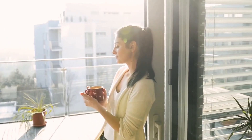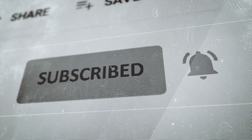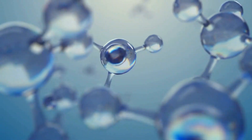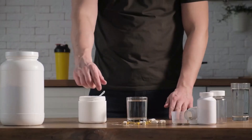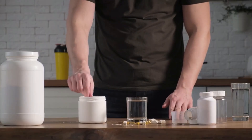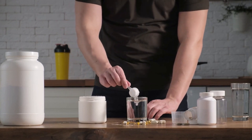Hey everyone! Welcome back to our channel. If you're new here, don't forget to hit that subscribe button and turn on notifications so you never miss our latest updates. Today, we're going to dive into the world of two very important molecules, glutathione and glutamine. There's a lot of buzz around these two, but what exactly is the difference between them? Let's find out.